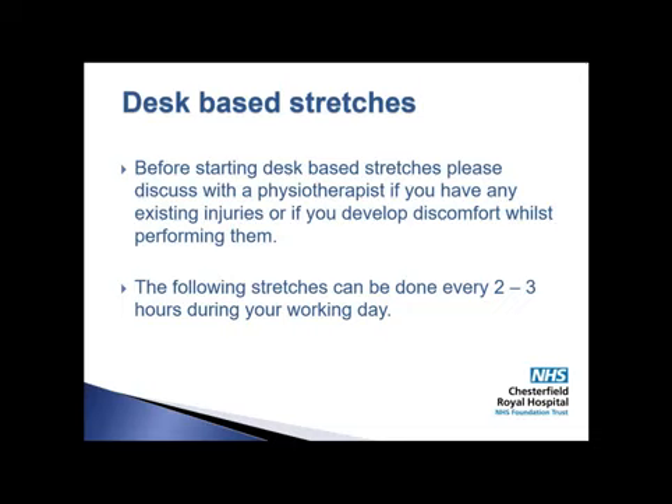Before starting desk-based stretches, please discuss with a physiotherapist if you have any existing injuries or if you develop discomfort whilst performing them. The following stretches can be done every 2-3 hours during your working day.